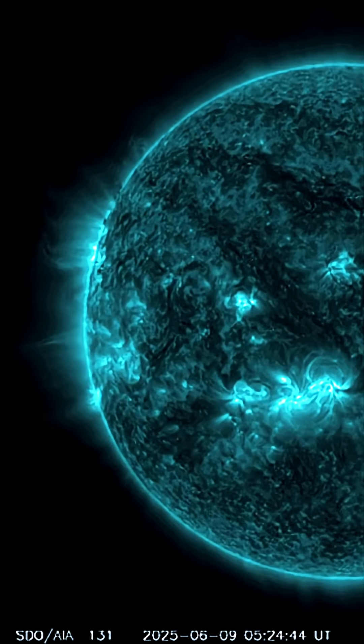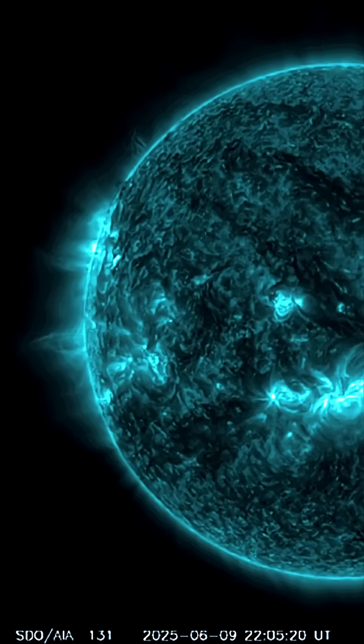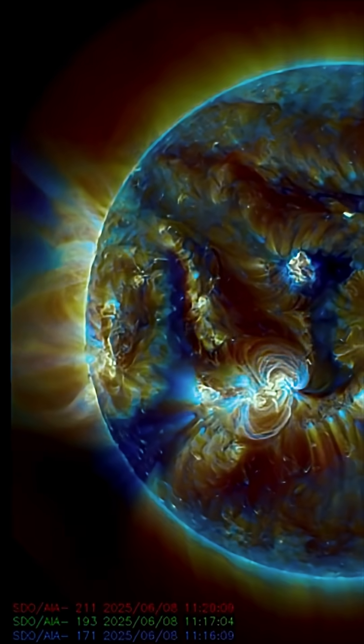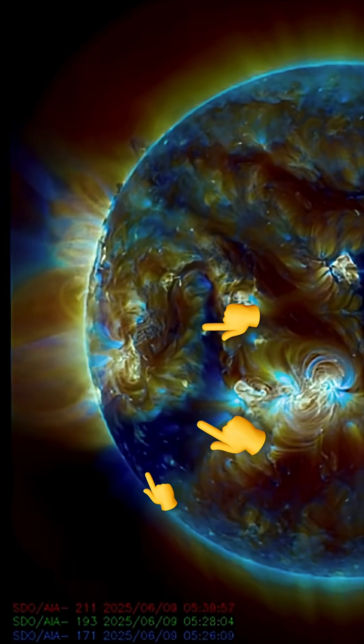Moderate C-class solar flares from Earth-facing sunspot region, and you can see the fiery loops of action turning into view. Looking at multi-spectrum, pointing out plasma filaments and that coronal hole.